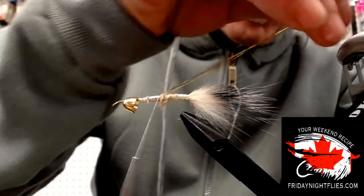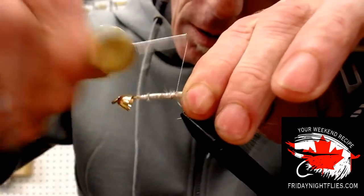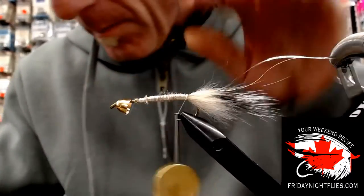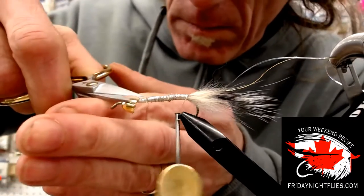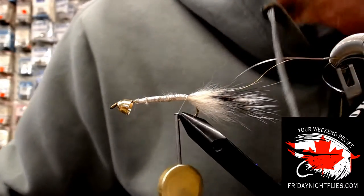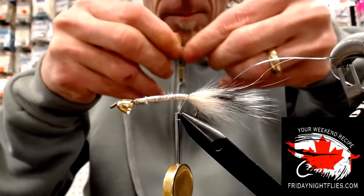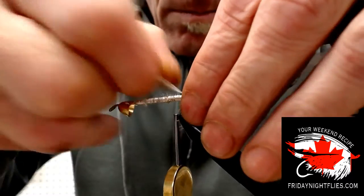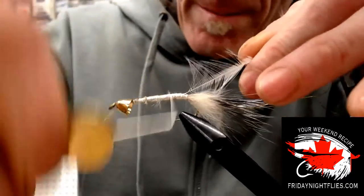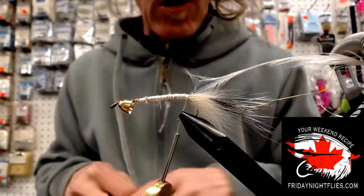We're just going to wrap that back, trying to keep everything on top, right back to where the tail starts. Those are pretty snazzy scissors. Once I bought those, Boulder Witten bought himself a pair as well. Then we're going to tie on our hackle. That's a white saddle — actually it was a weird company, I've had it for a long time. I'm going to finish off my body before I wrap anything up. I'm going to tie on a little bit of Senyo's laser dub.